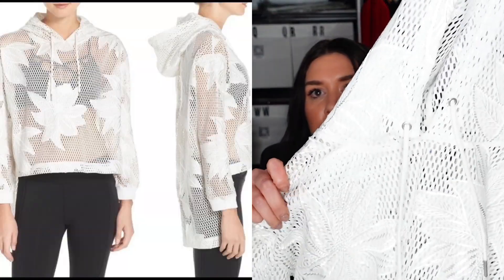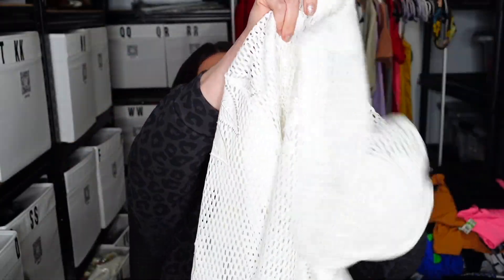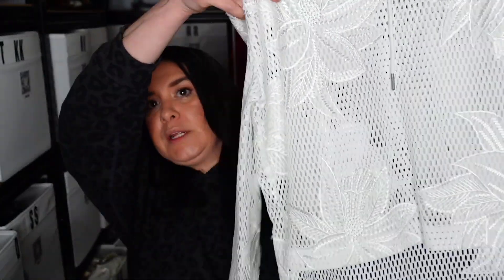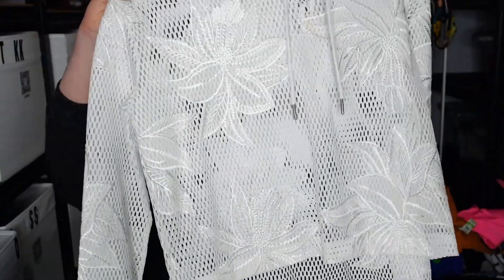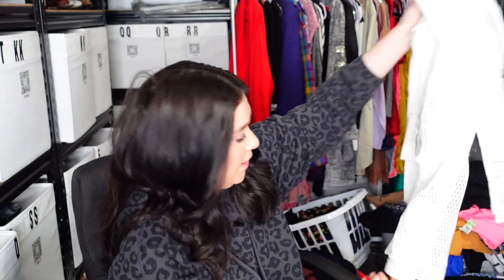Free People Movement — this is fabulous. I'll pop up a stock photo. It's hooded and see-through — mesh, hooded mesh. High low. Beach cover-up? Considering it's Free People Movement, not beach. I don't know — you wear this over your workout clothes? It's got flower embroidery all throughout. It'll be really cute with a bright crop top or sports bra under it. That's size small — I really thought it was size large.